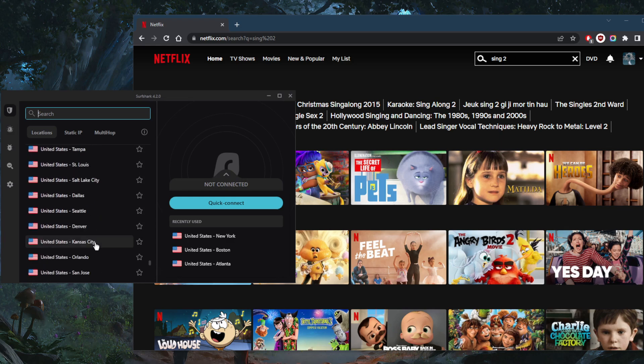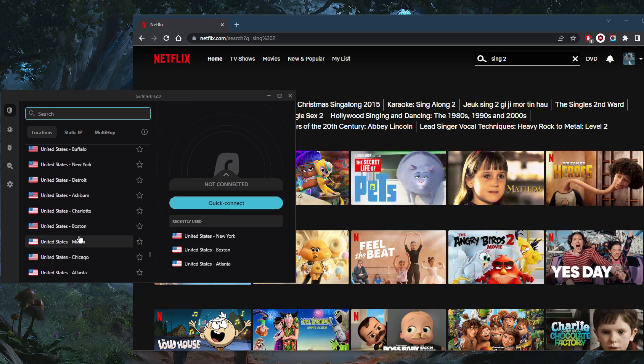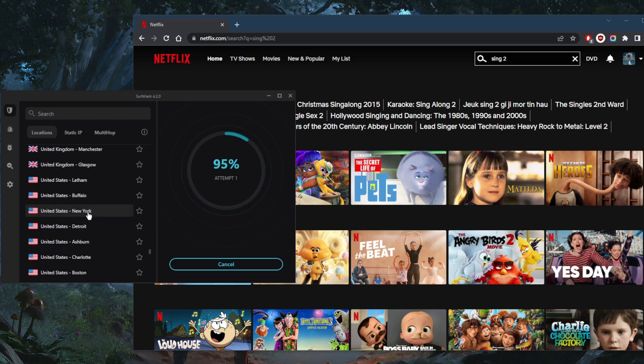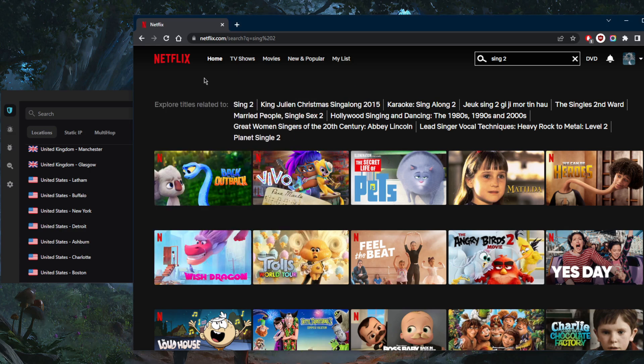I'll pick one of these US locations. You could pick any one of them, and typically they will work. If one doesn't work, just go to the next location and nine times out of ten you should be good. Keep in mind that Netflix is constantly blocking VPN traffic, which is why sometimes even with a reliable VPN like Surfshark you may come across locations that don't unblock your library.